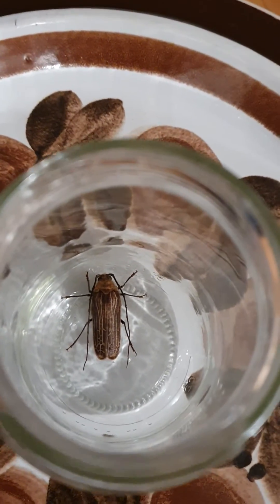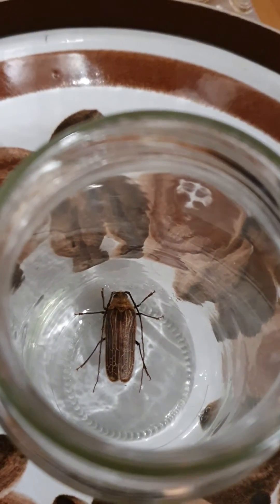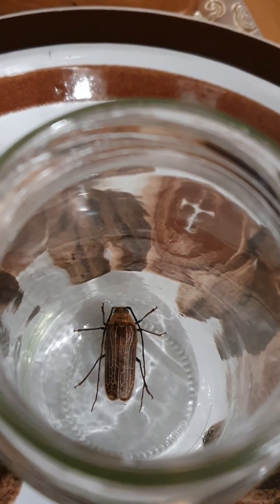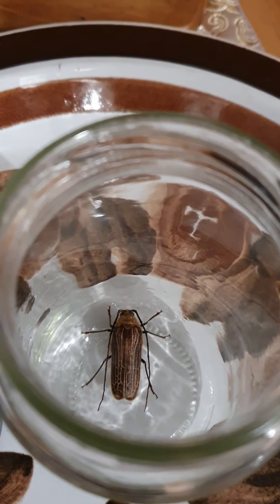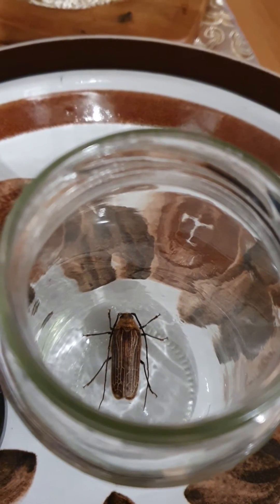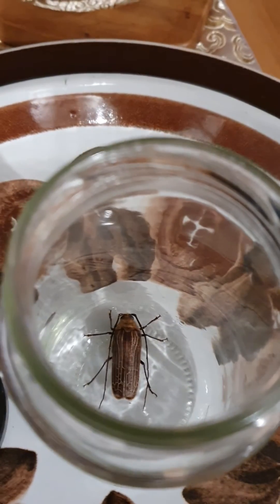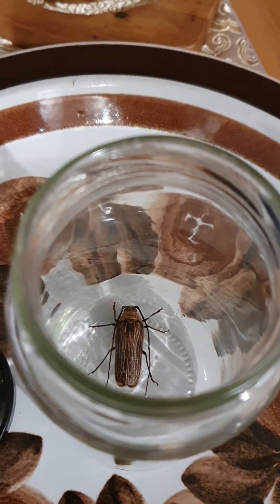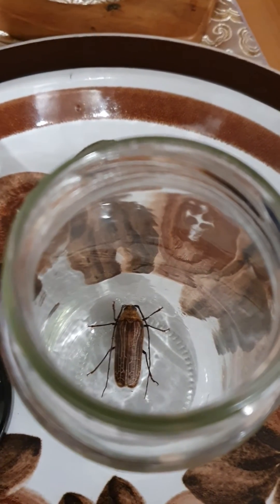Hi team, found this one on the front door — actually the dog found it. It is a New Zealand huhu beetle. It lives for about two weeks as an adult in this adult form, and apparently the female, once they've mated, they go off and lay eggs in rotting logs.